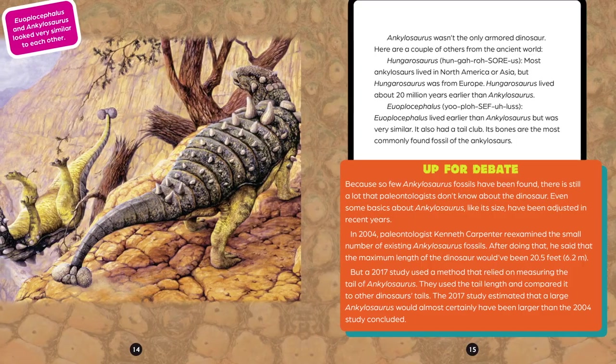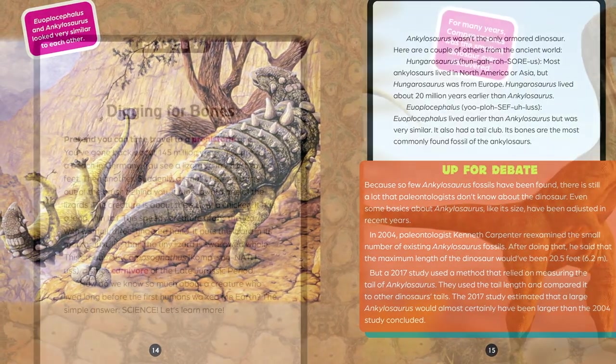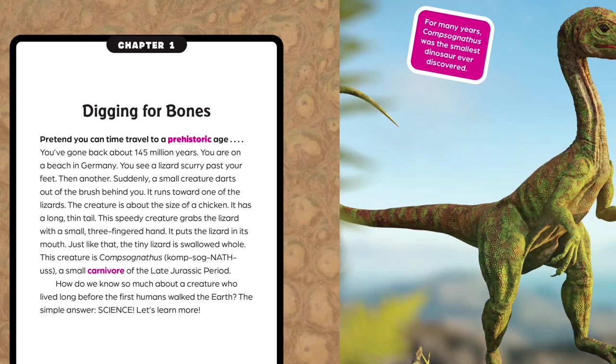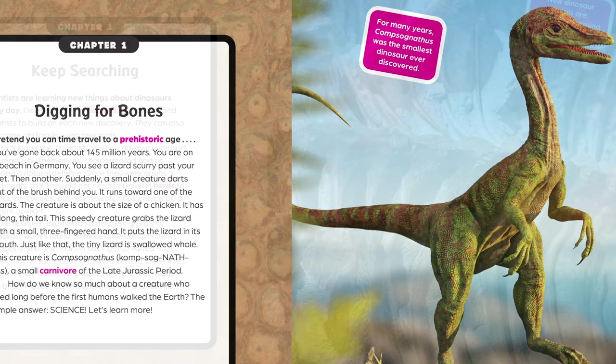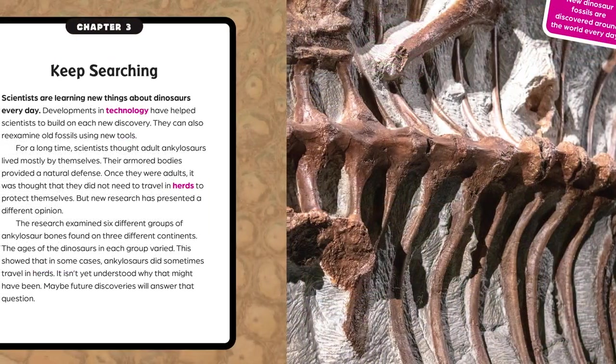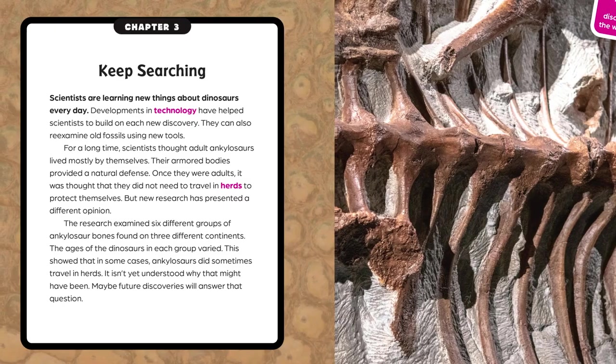Dino Discovery introduces kids to 12 fun and fascinating topics about all kinds of dinosaurs, from armored dinos to speedy dinos, and includes easy-to-read text and cool infographics to help readers travel back in time to discover the world of dinosaurs.